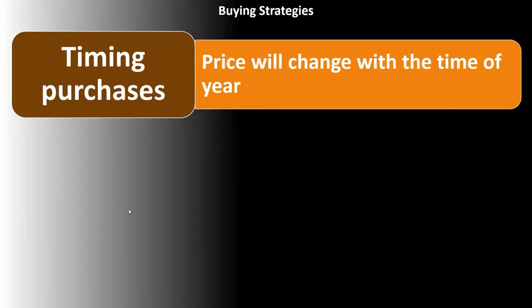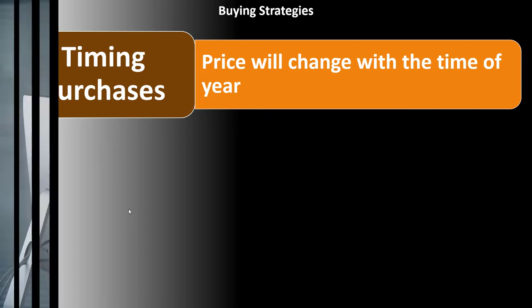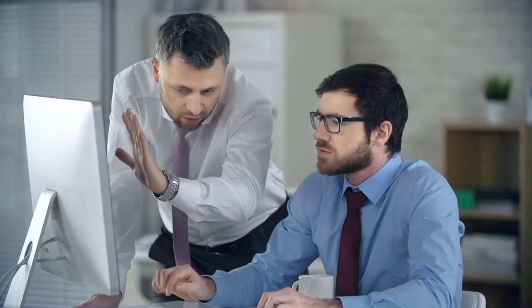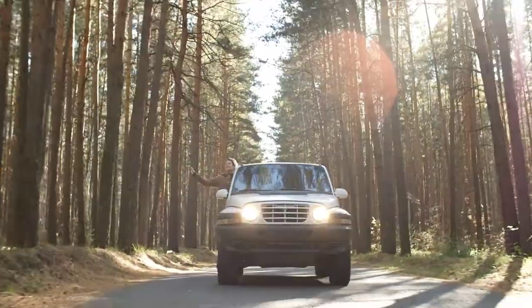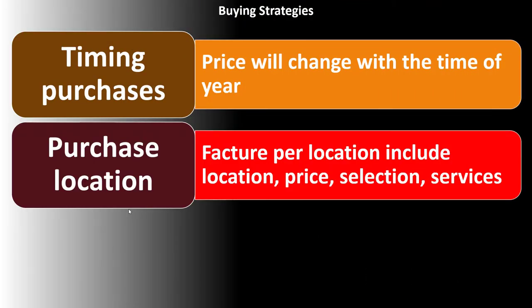When thinking about buying strategies and purchasing items, timing will be a factor. The price changes with the time of year, depending on what we're buying. We want to optimize and consider: what is the best time to purchase? Do I want the newest item, or last year's model of a car — when does it go on sale? These timing cycles are typically cyclical in nature. You can also think about where we are in the general business cycle.